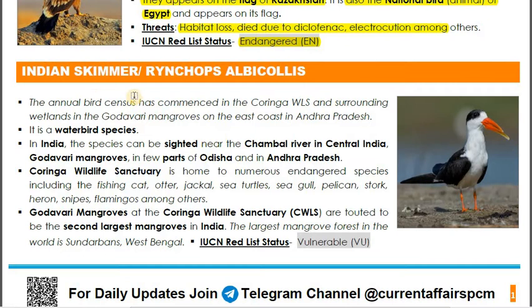The third species is the Indian Skimmer, scientifically Rynchops albicollis. We are studying it because it was spotted during the annual bird census which started from Coringa Wildlife Sanctuary in Andhra Pradesh. In India, it is found in central India along the Chambal River, in Godavari mangroves, in parts of Odisha, and in Andhra Pradesh.